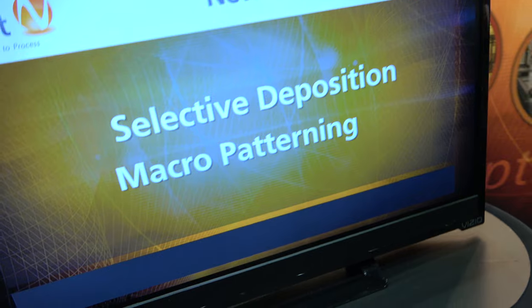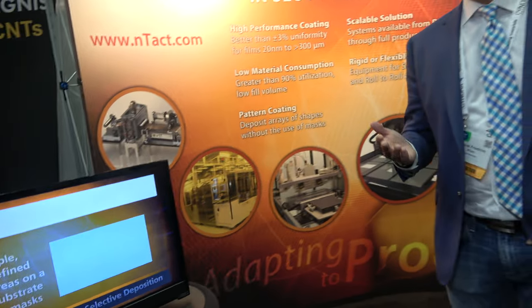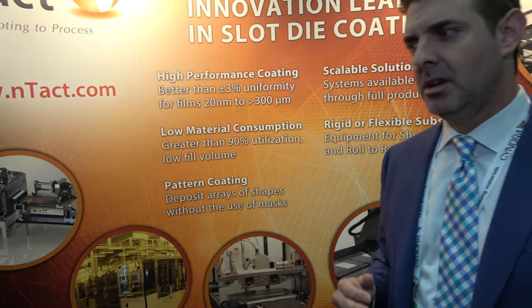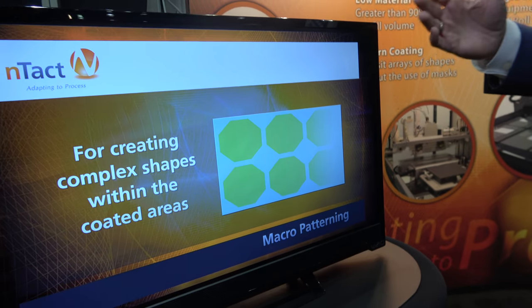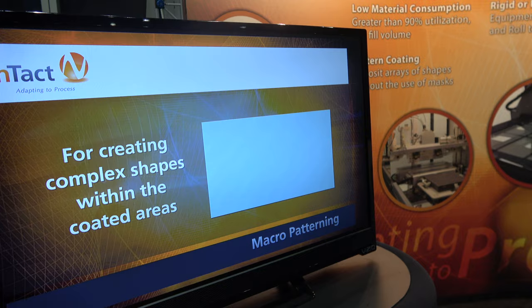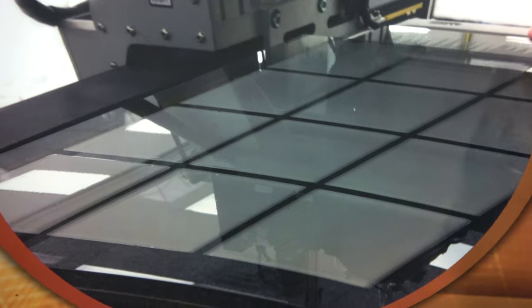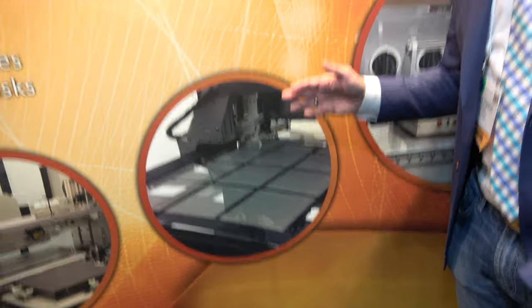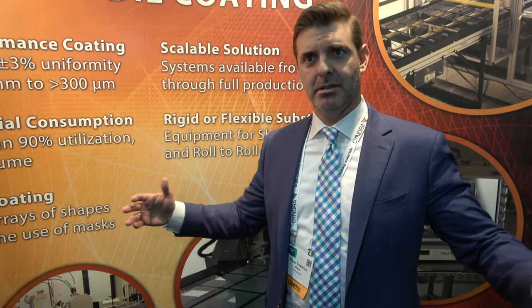The technology was first developed almost 30 years ago, and there have been other companies that followed and also deliver slot die coating systems. We try to stay at the forefront and further develop our technology to do what we refer to as macro patterning, which is really the positioning of an array of shapes on a larger substrate. Historically, this technology has been very effective at coating large entire areas of a panel.